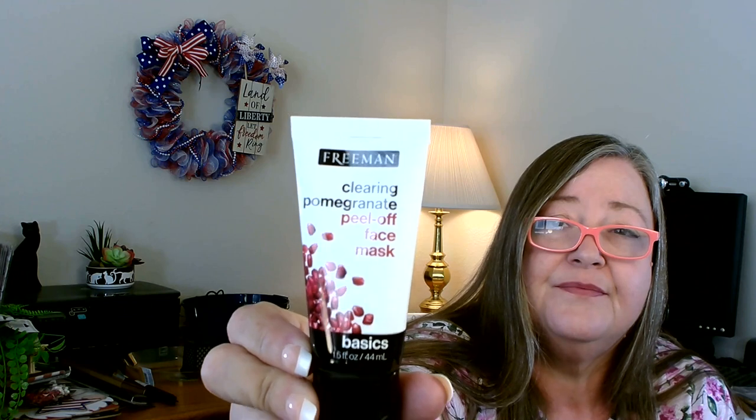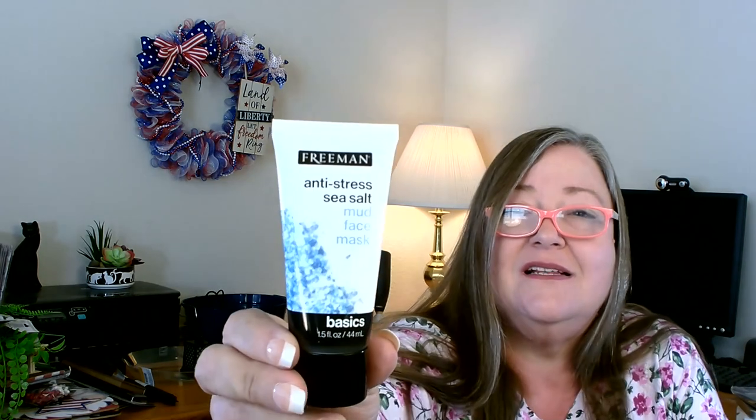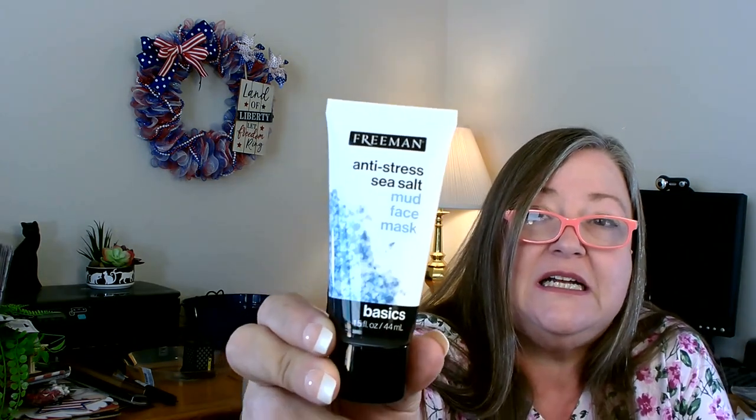I've used this brand in the past and I absolutely love it for masks — they work very well. This is Freeman's. I picked up two: the first is a Clearing Pomegranate Peel-Off Face Mask, and the second is Freeman's Anti-Stress Sea Salt Mud Face Mask — both 1.5 fluid ounces. I really do like this brand for masks; I've used them for years.